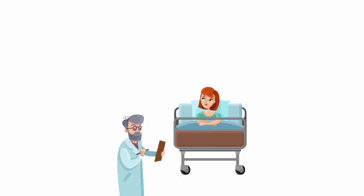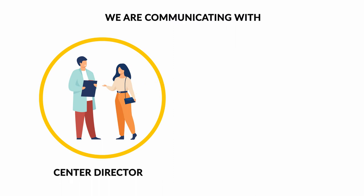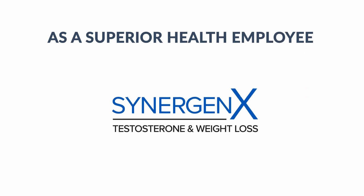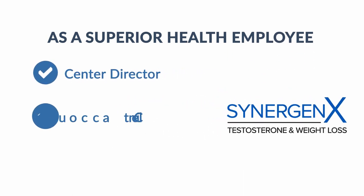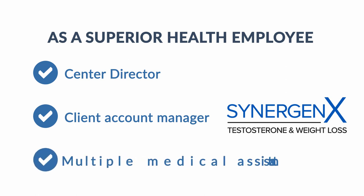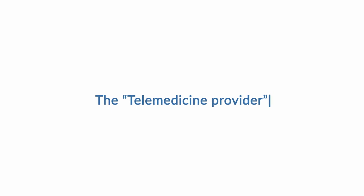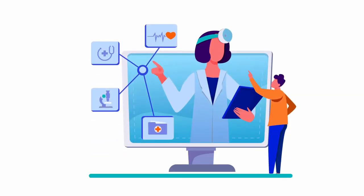When we flag certain patients for what we call a red flag, we are communicating with the center director and the telemedicine provider that this patient needs a discussion and a referral. Soon, these terms will begin to make sense. You, as a Superior Health employee, will be part of a team at a Synergenix clinic, which consists of a center director, client account manager, and multiple medical assistants. The telemedicine provider is the provider who goes over the ANS test results with the patient via a telemedicine appointment.